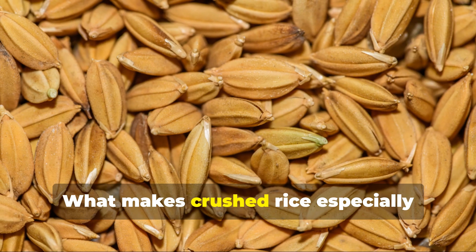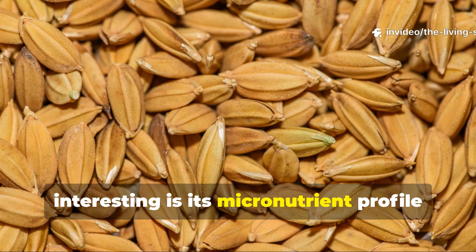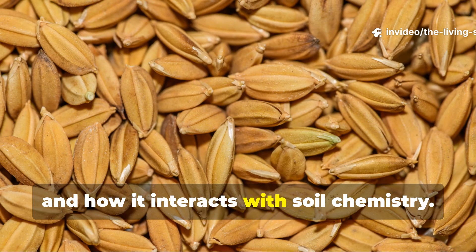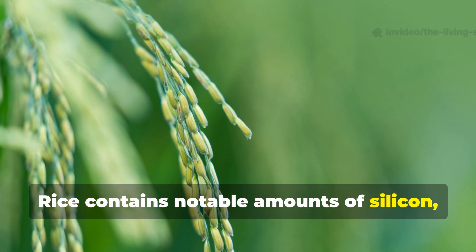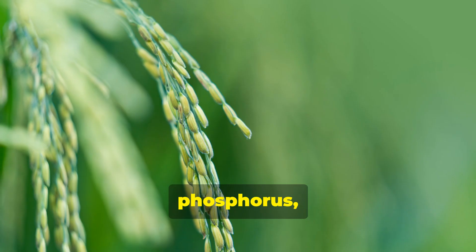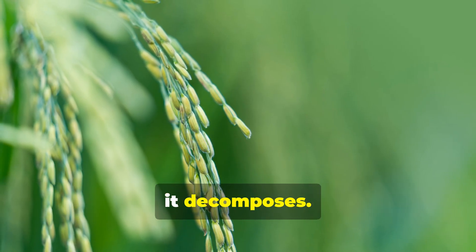What makes crushed rice especially interesting is its micronutrient profile and how it interacts with soil chemistry. Rice contains notable amounts of silicon, manganese, phosphorus, and B vitamins that become available as it decomposes.